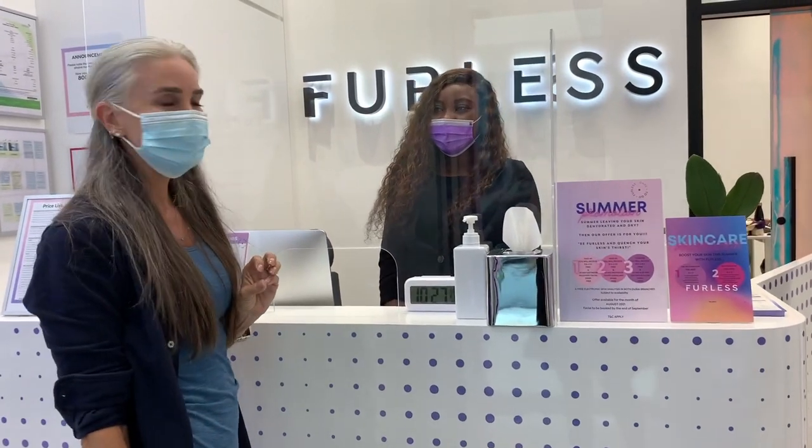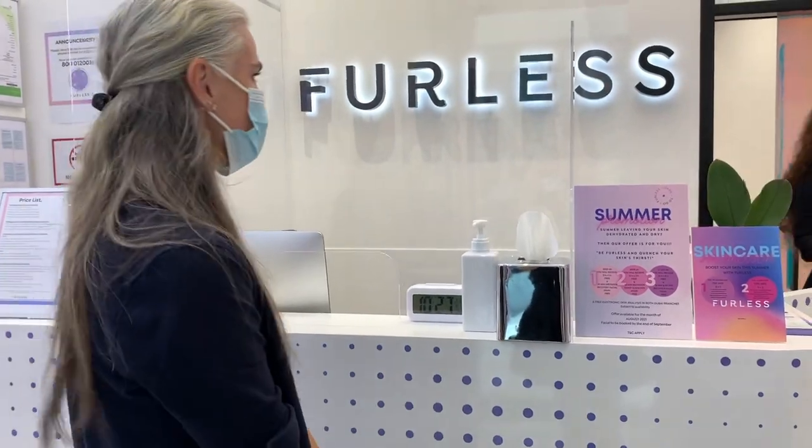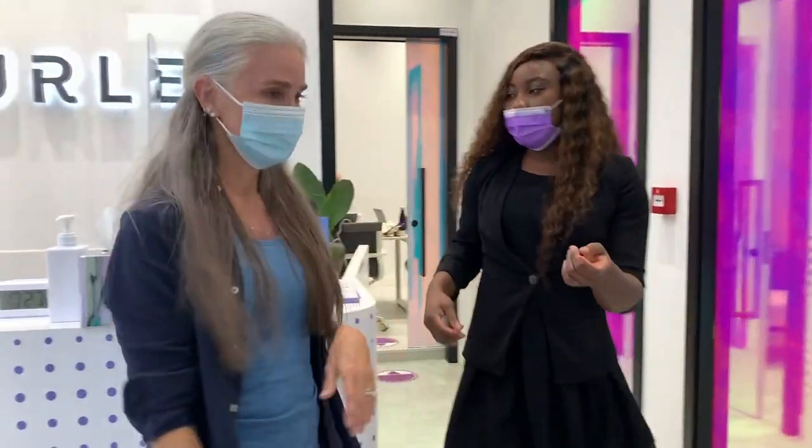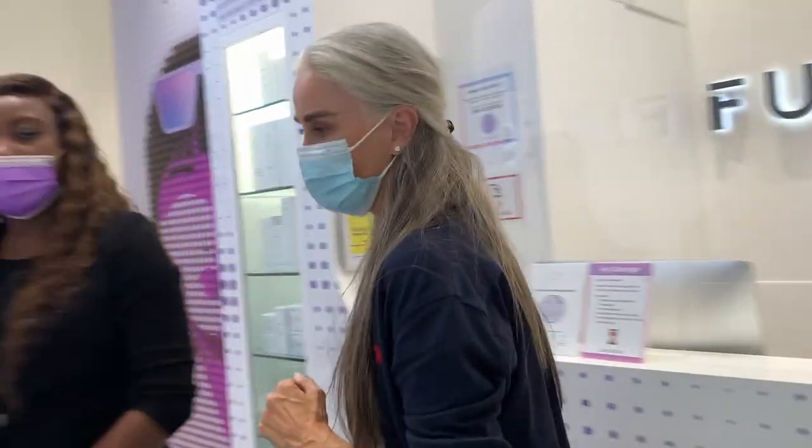I've come to get some pesky hair removed. You're in the right place. Would you like water? Nope, nothing. That's all good. I'm ready.